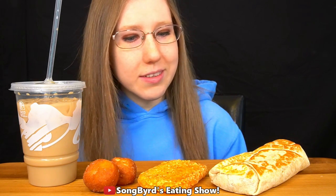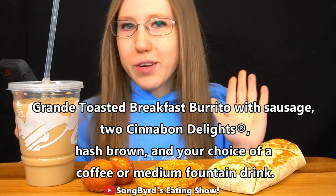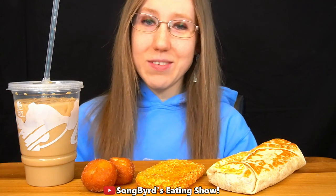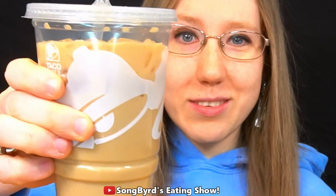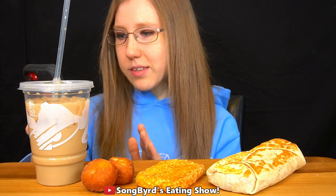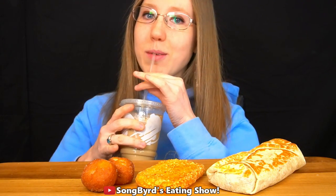In the Big Breakfast Box you get a Grande Toasted Breakfast Burrito — I got the steak version — a drink, hash browns, and a two-pack of Cinnamon Delights. I've heard a lot of good things about the Cinnamon Delights so I'm looking forward to those. First up, I want to try the coffee. The Iced Cinnabon Delights Coffee is premium roast coffee with vanilla creamer and Cinnabon Delights flavor, served over ice. Let's see how it tastes.